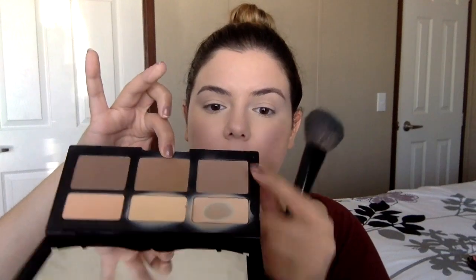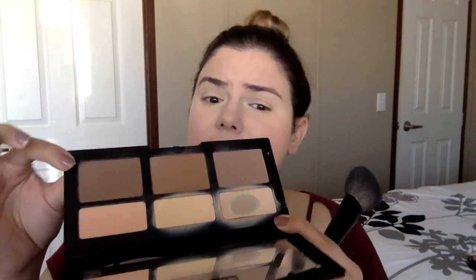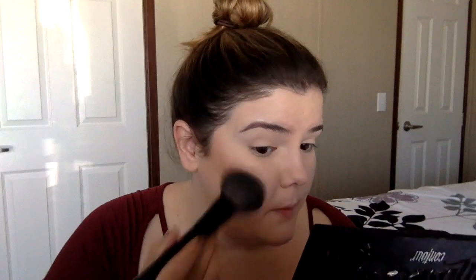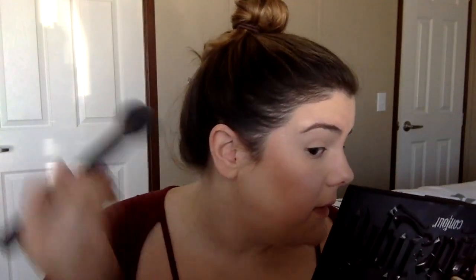Back to the Shade and Light palette — I'm going to take this center color and actually bronze with it. So I contour with one color and bronze with this one. Honestly it's a bit deep for me right now since I'm so pale, but I'm just going to take my bronzer brush and bronze like normal. This stuff is super pigmented so you really want to blend it nicely.